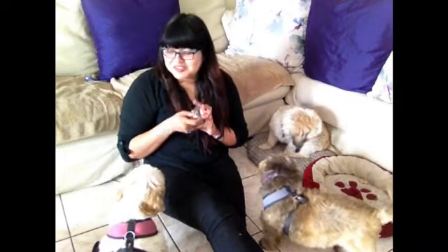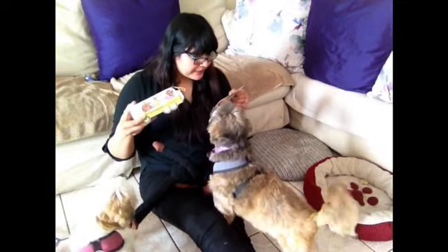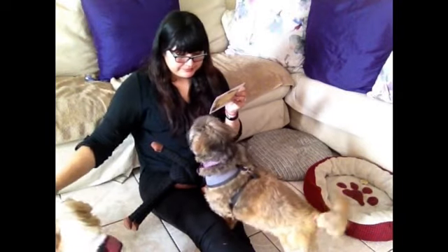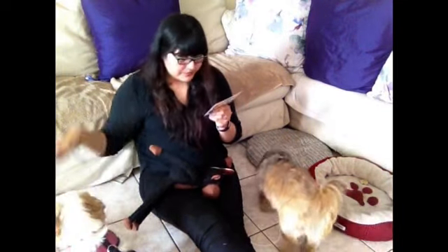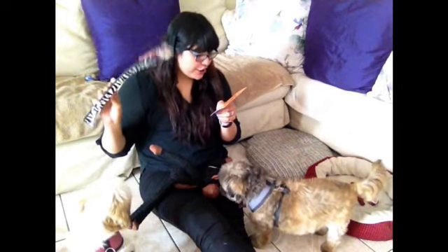Now let's get into the card. The Safari Pixel Pal is $7.99. The school bus animal cookies are $2.99. The bison treats are $6.99. The zebra stuffless toy that Charlie's playing with is $8.99. The dog lead in animal print is $6.99. So the total worth of this box is $33.95 and I paid $18.95.